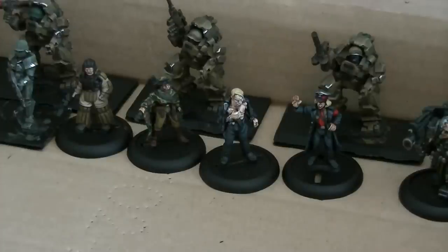Hello, my name's Toby from Artmaster Studio and today I'm going to do a quick studio update showing off various stuff that we're currently working on and stuff that's finished.